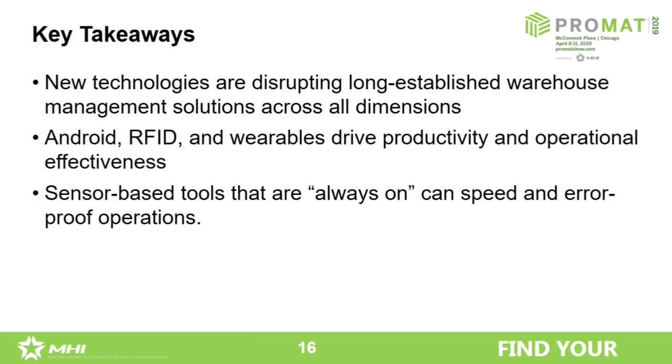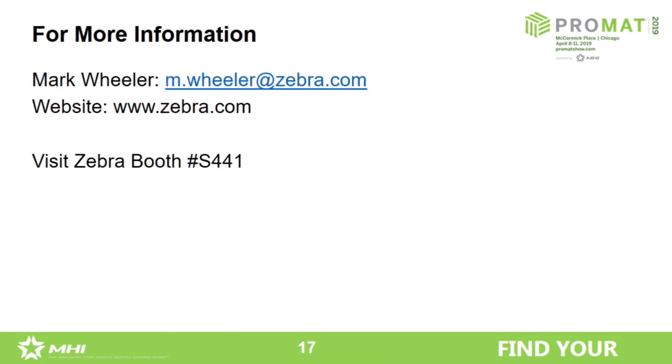With that, I'd be happy to take any questions. I encourage you to stop by the booth — we have a tremendous team of experts in virtually every technology and every product that Zebra makes, and we'd love to host you over at the booth. Thank you very much.